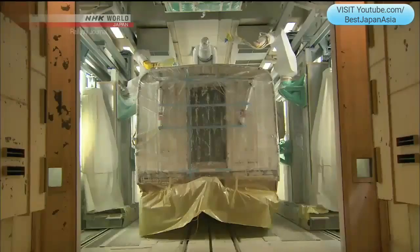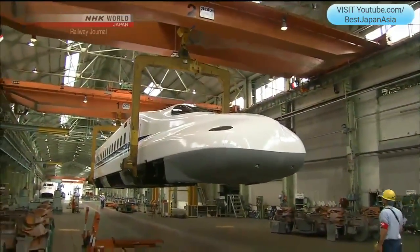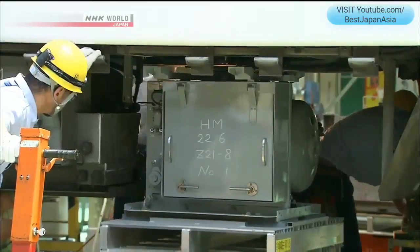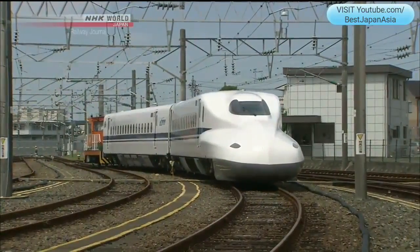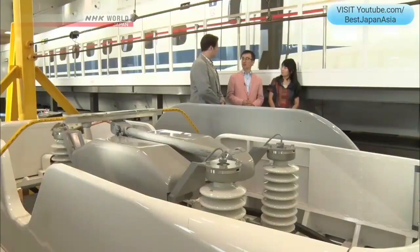During the inspection, the car body is completely repainted and restored to its beautiful best. Once the inspection is complete, any worn-out parts and defective components are replaced, and the whole car is reassembled. It takes about 15 days to do a general overhaul on one 16-car train set, and then it's put back into service. By regular maintenance, they maintain the condition of the cars to the highest level, so they can provide passengers a safe, reliable, and comfortable ride.